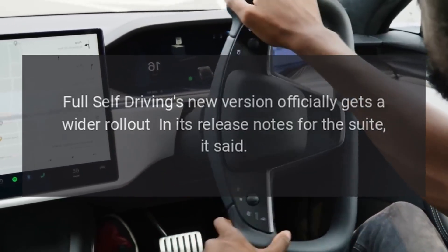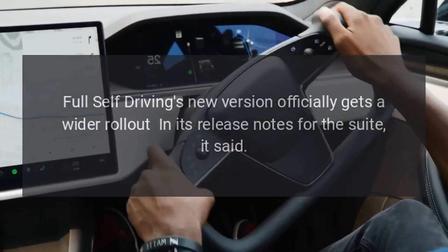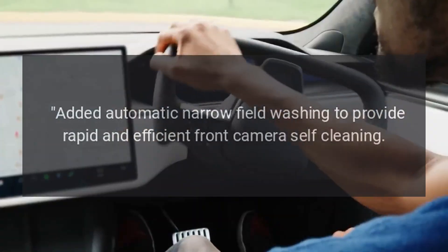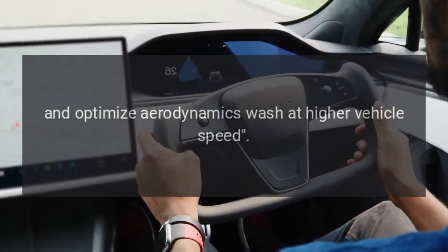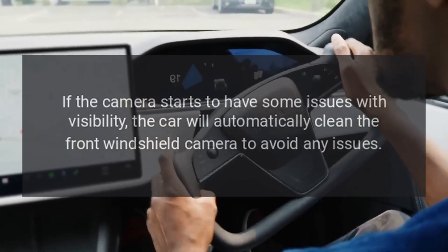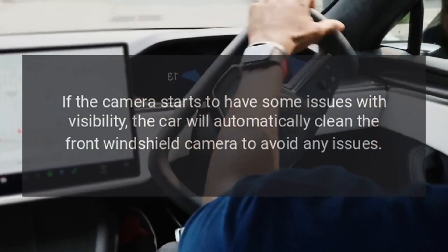Tesla Full Self-Driving's new version officially gets a wider rollout. In its release notes for the suite, it said: "Added automatic narrow field washing to provide rapid and efficient front camera self-cleaning, and optimized aerodynamic wash at higher vehicle speed." If the camera starts to have some issues with visibility, the car will automatically clean the front windshield camera to avoid any issues.